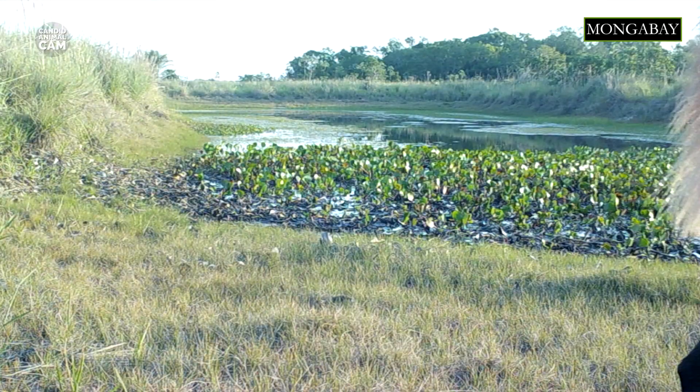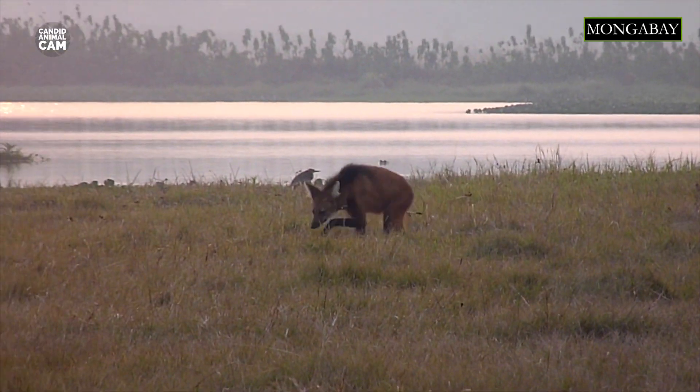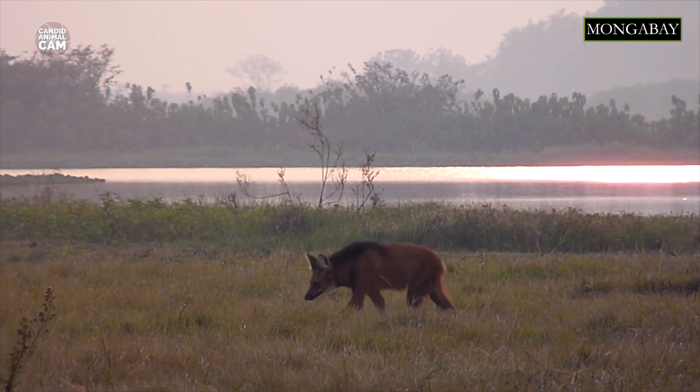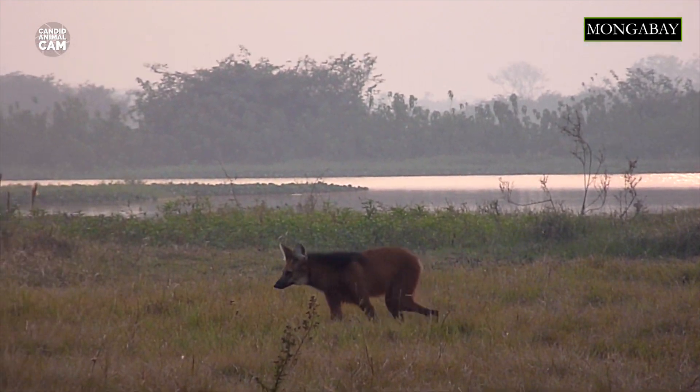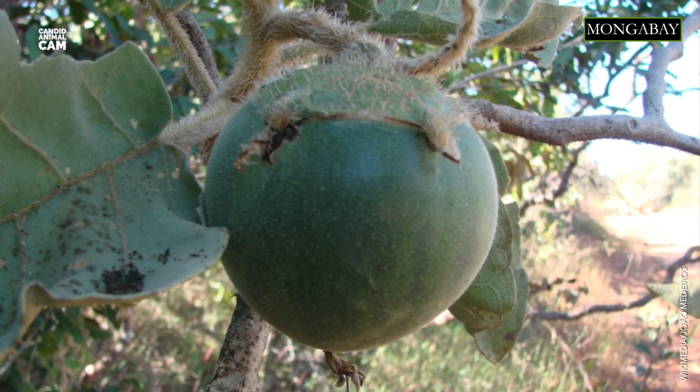Scientists hypothesized that their legs evolved to help them see above shrubs and grasses while looking for prey. The maned wolf is omnivorous, so it eats a combination of fruits, vegetables, and small mammals. It particularly loves eating a fruit locally known as the wolf apple, which is a small tomato-like berry.